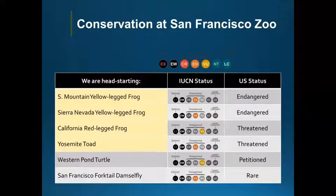In terms of the work that we're doing here at the San Francisco Zoo, we currently head start four species of amphibians, one reptile, and one invertebrate for release. Today I'm going to be focusing on the yellow-legged frogs — the two species of yellow-legged frogs — and California red-legged frogs.